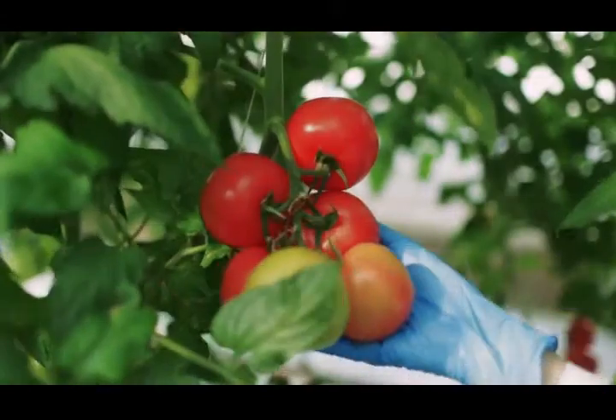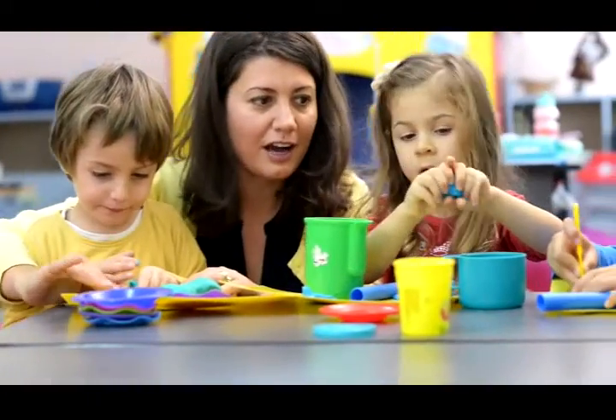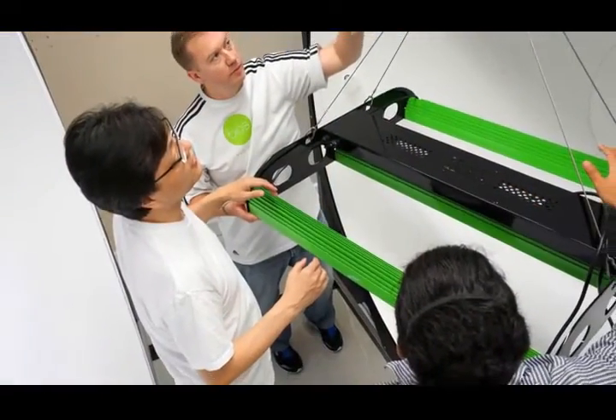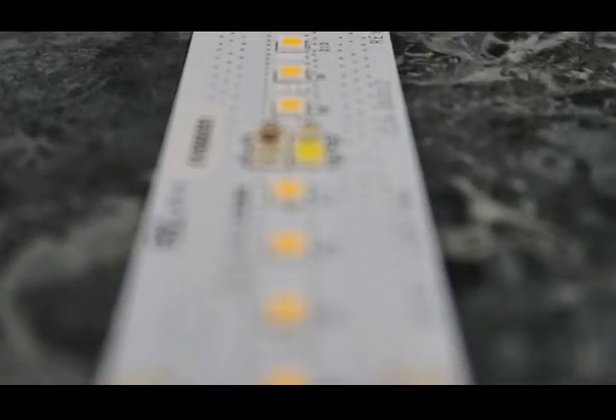Lighting. Scientifically engineered for better growth, for better health, for better living. That's the mission of BIOS Lighting, a company with unparalleled expertise in new generation LED technology and in life sciences.